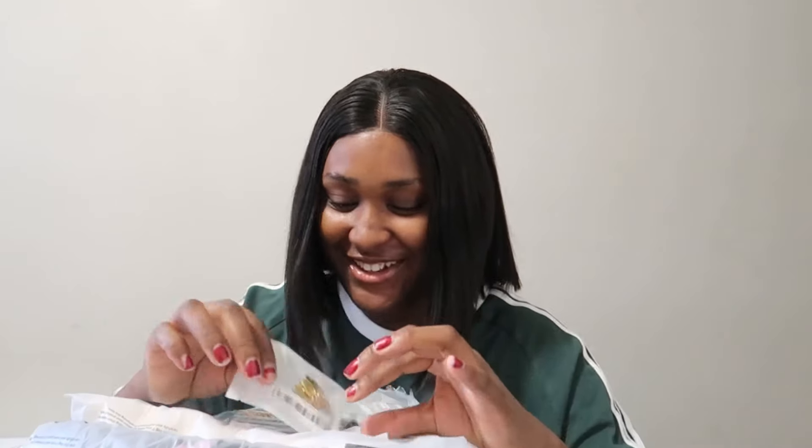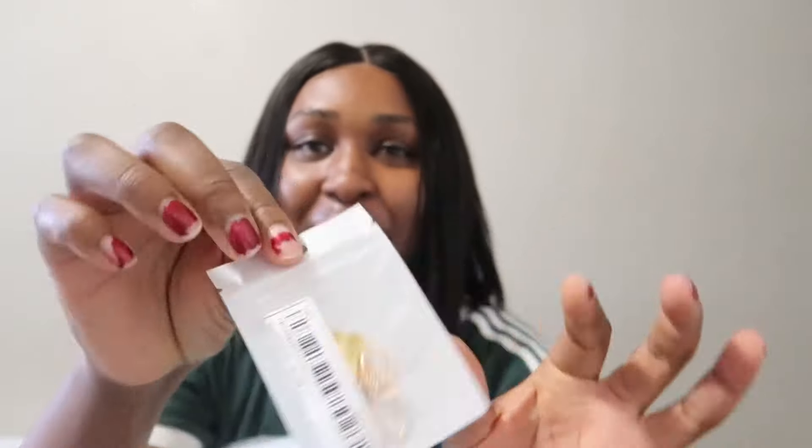That's everything from the first packet. Now let's open the second one. I'm so excited! The first thing is this little bag keychain thing — so tiny. I'll leave links to everything in the description, so if you like something, check it out, click and buy.